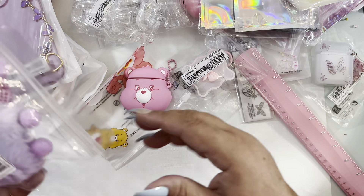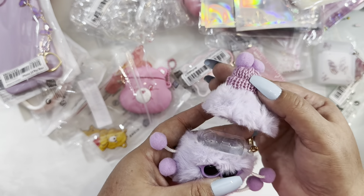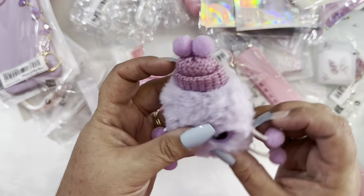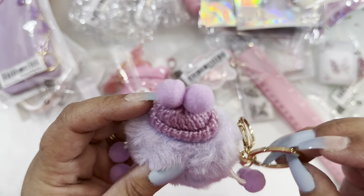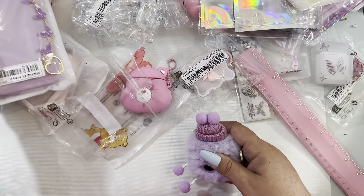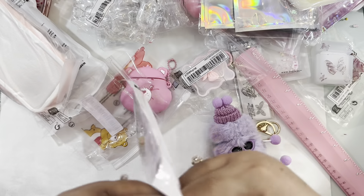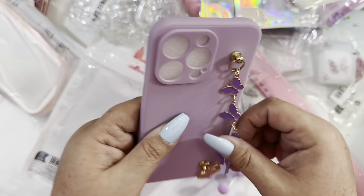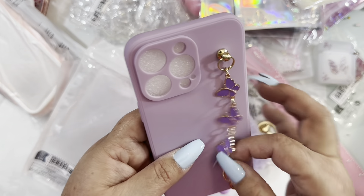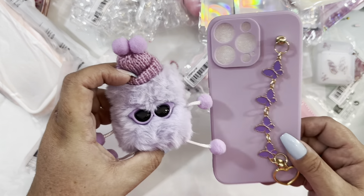Another AirPod case I ordered is this cutie — look at the hat, the legs, the arms, and the glasses! It's so soft and has a little dangle here. I can add more charms too. I got it to match this lavender phone case with butterflies and gold hearts — so so pretty. My AirPod case and phone case will match perfectly!